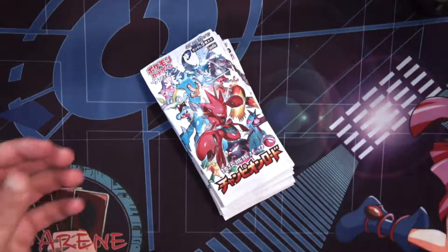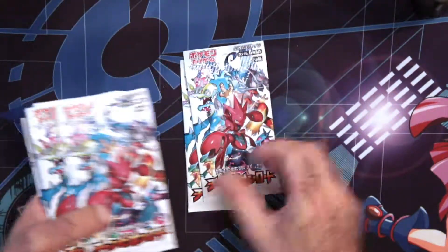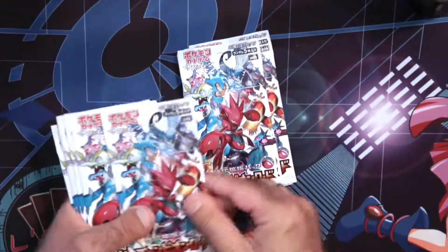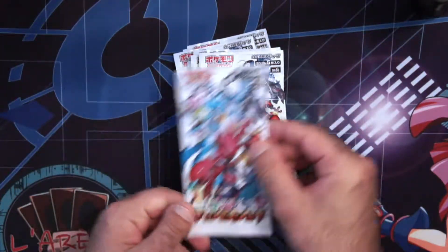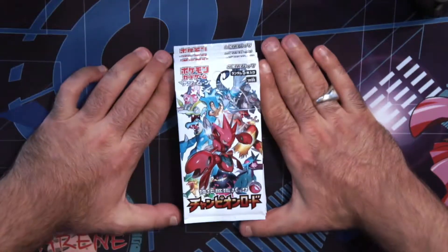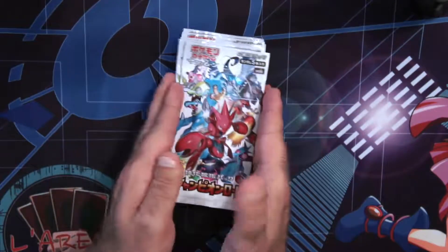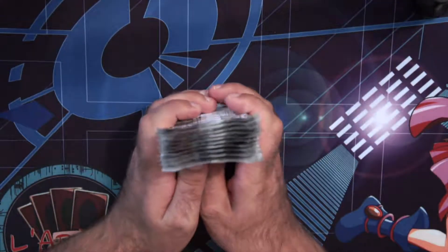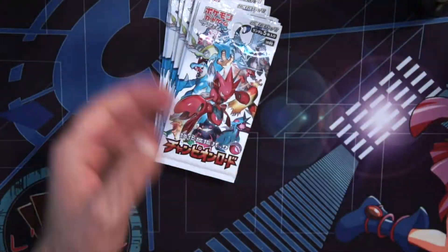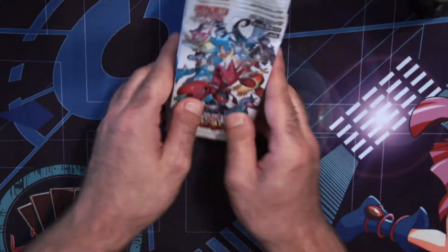He got me. Let's see — 1, 2, 3, 4, 5, 6, 7, 8, 9, 10, 11 boosters of the newest Pokémon card set, SM6B. So this is from my friend Rafael who also went to Japan. The socks were from my cousin and this is from my friend. Let's see if I can pull anything nice out of these 11 boosters.